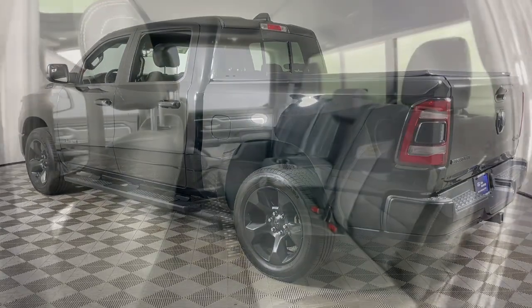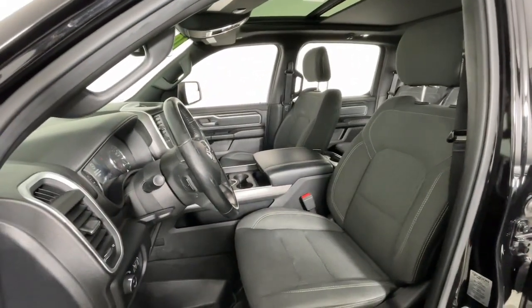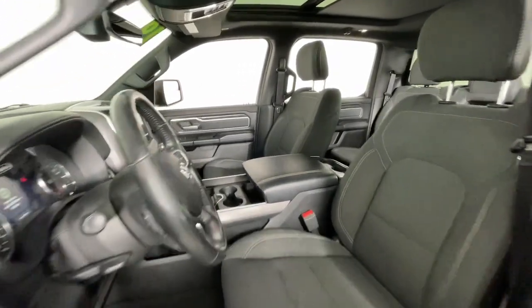Its fuel efficiency, impressive towing capacity, and safety features make it your go-to vehicle. The following are some of this vehicle's highlighted options.